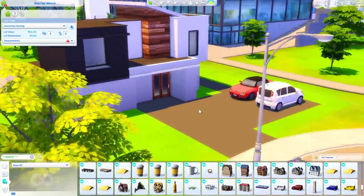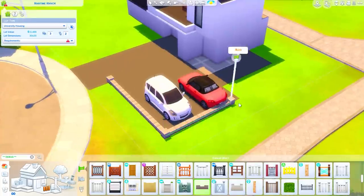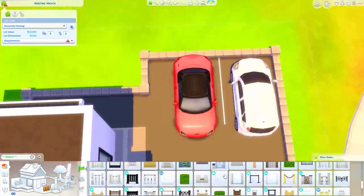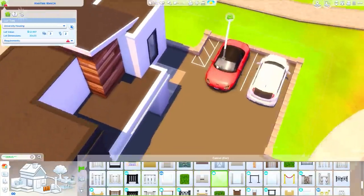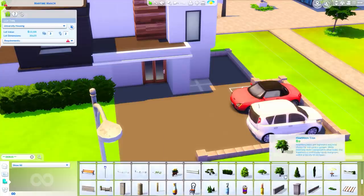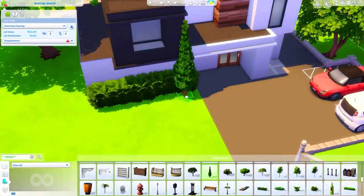I decided to have a little bit of a parking area out here. There are a couple of debug cars, and I also ended up putting a bunch of bikes outside as well. I wanted it to look like there were transportation options for the students living here. I was imagining four students living here — three different bedrooms, one shared with bunk beds and the other two are single rooms.